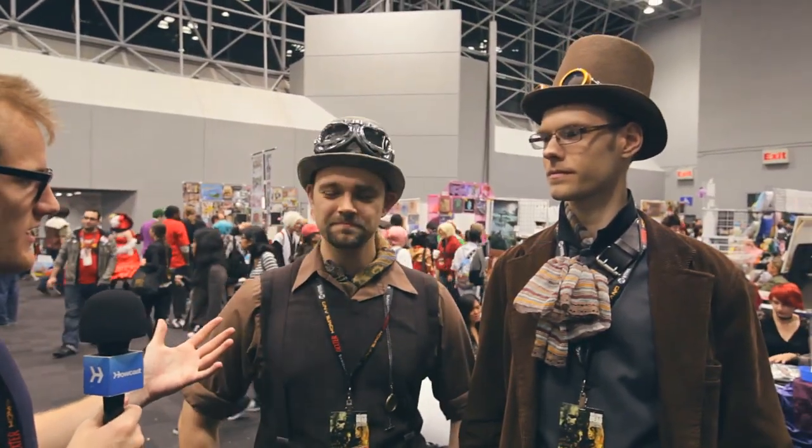I'm here with Jordy and Hawken, two cosplayers in their steampunk Victorian costumes. Can you guys tell me a little bit about what went into compiling these costumes?